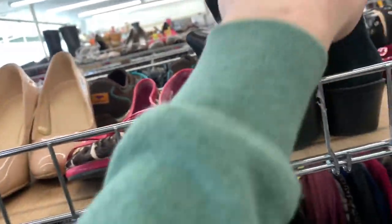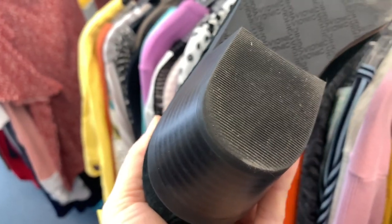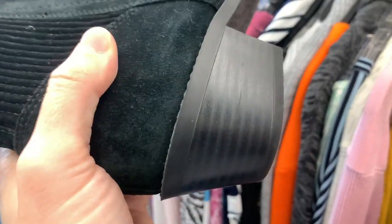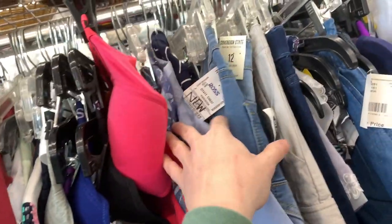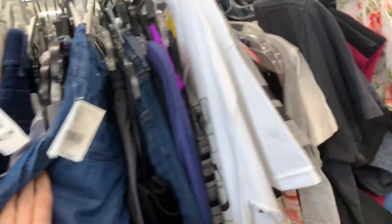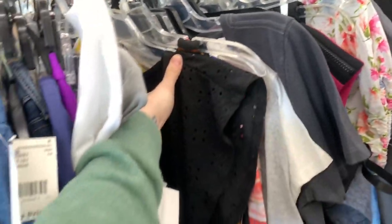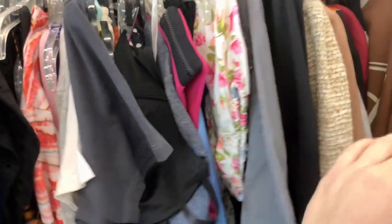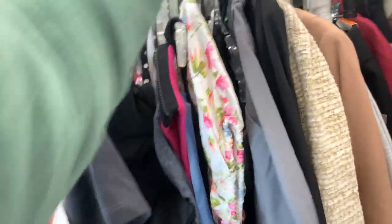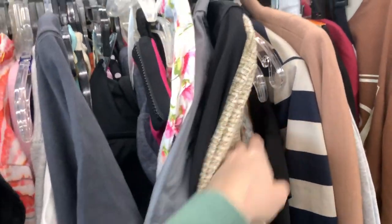They stack shoes on top of all the clothing racks here. I found a pair of Bionics for only $8 in really good shape, so I picked those up. They also have an entire rack of new-with-tags items that's completely unshoppable — it doesn't matter if it's Walmart new with tags or Loft new with tags, they pretty much mark everything at about 75% of whatever the retail was.